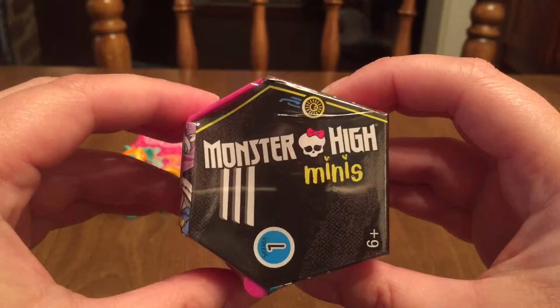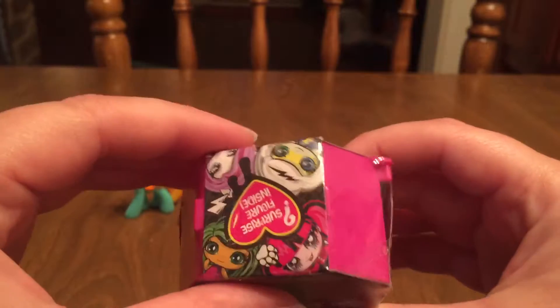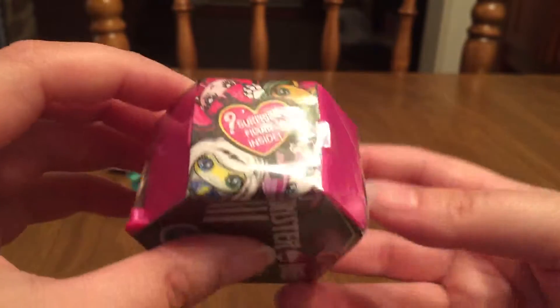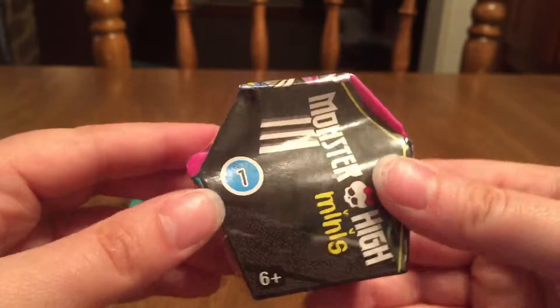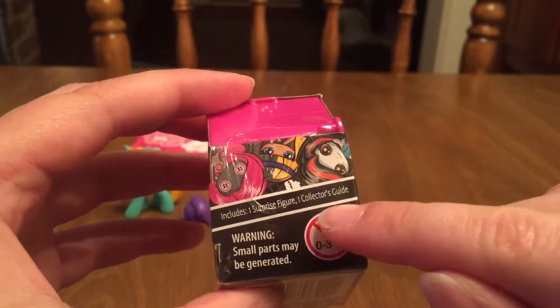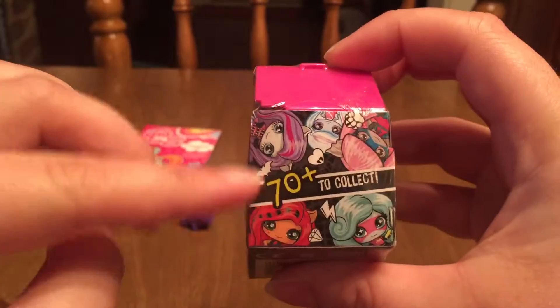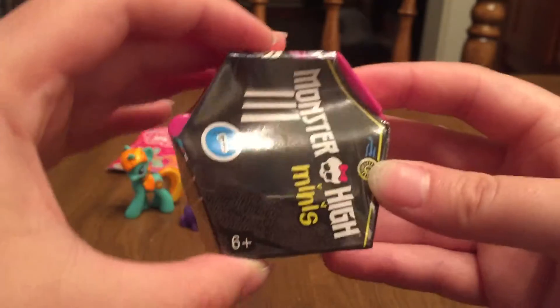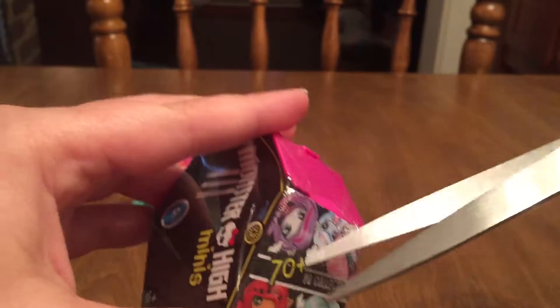Okay, so this is what I'm super excited to open today — the Monster High Minis. I'm sure some of y'all have seen some other people opening up these on their channels. They've been getting them in blind bags, and as you can hear, this is not a bag. I believe this is considered to be their coffin. Inside you get one surprise figure and a collector's guide. This is Series 1 and there are over 70 different characters to collect. I've only seen a couple of the movies, so I'm not positive I'm going to know the names of the characters yet. But I'm excited to see who we get, and I'm definitely going to get more of these because the ones I've seen opened are so cute.